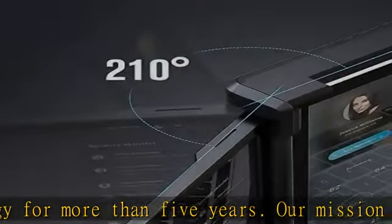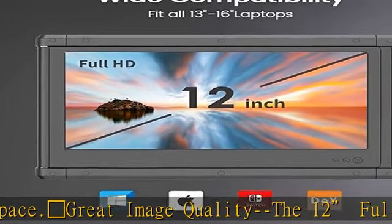Customized settings: this ultra-portable monitor screen can extend or mirror your laptop display. You can adjust its brightness and the volume of the built-in speakers, or use the eye care mode. Rotate the monitor 0 to 210 degrees for your meetings, presentations, and any situation.